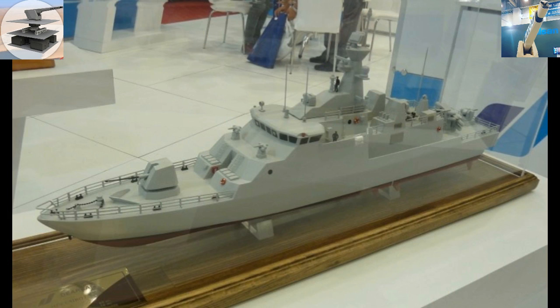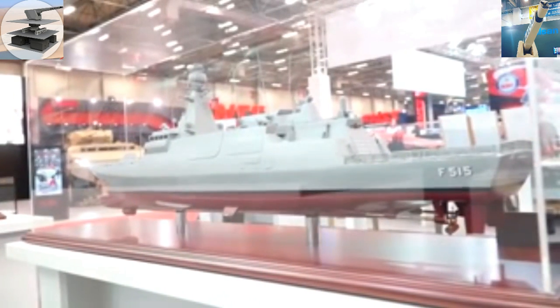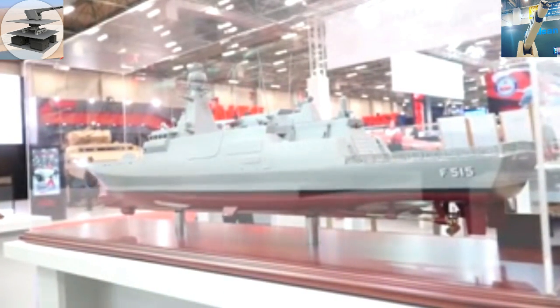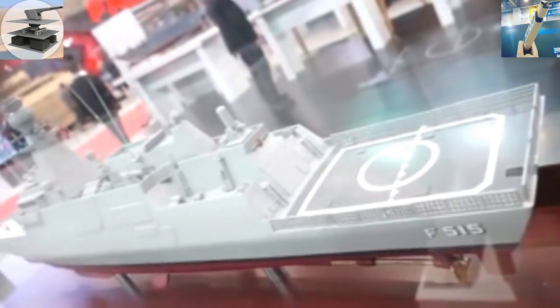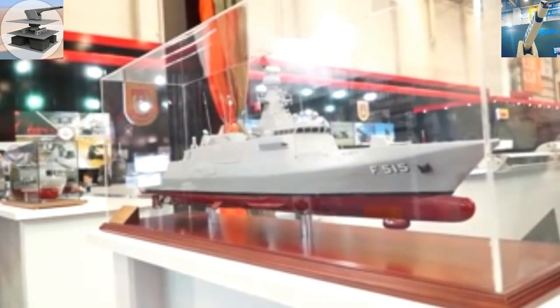It's a standard frigate-size ship with new sensors and weapons. It has a dual-purpose 76mm gun, evolved Sea Sparrow missile systems, a Phalanx close-in weapon system, torpedo and ASW capabilities, and a surface-to-surface missile system.